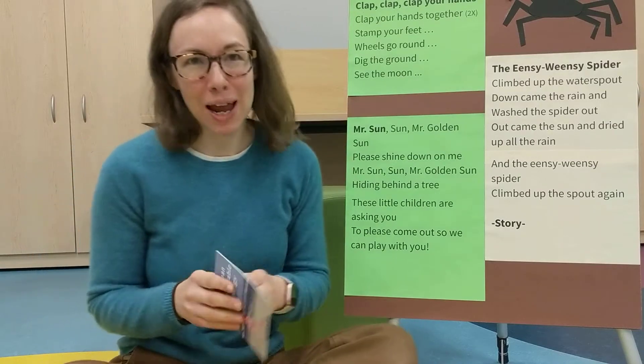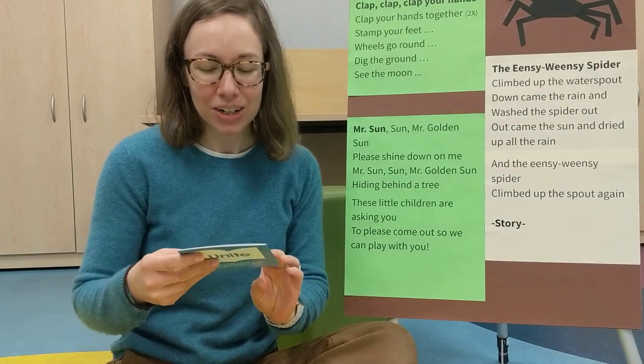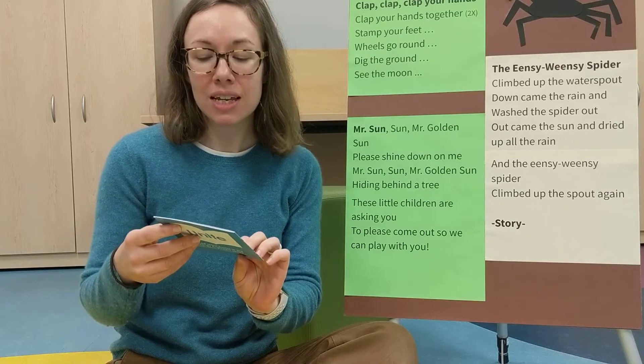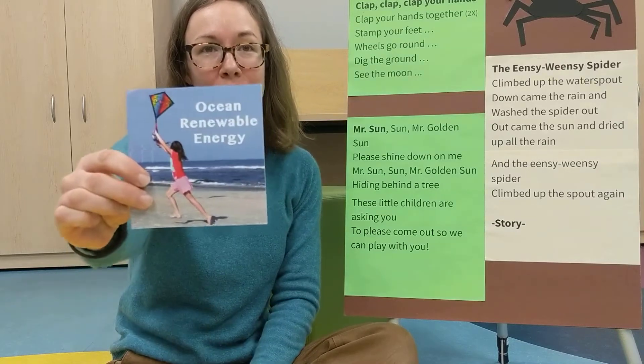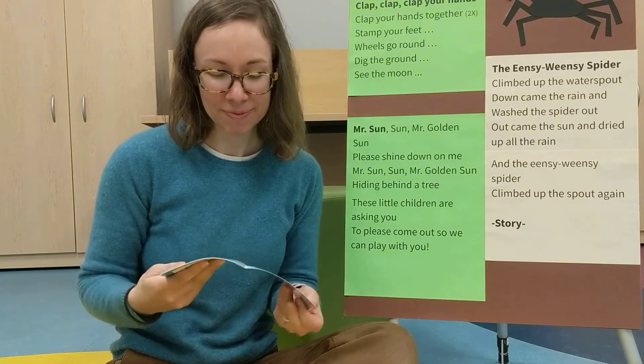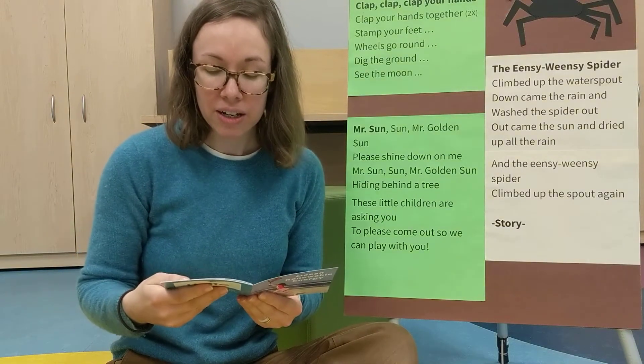Hi, this is Emily at the Cranston Public Library, and I'm here to share with you another one of your STEM mentoring books. This is Ocean Renewable Energy. It's by Kristin Urinchik.